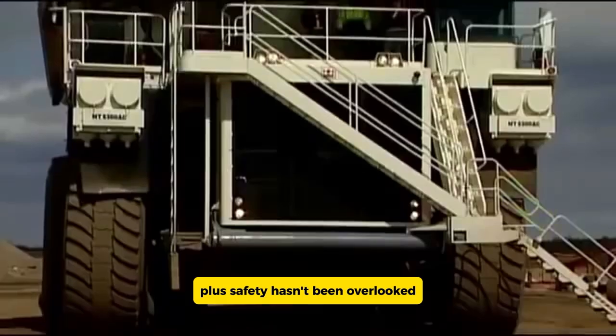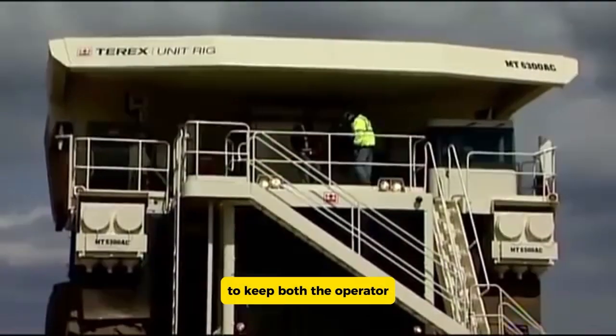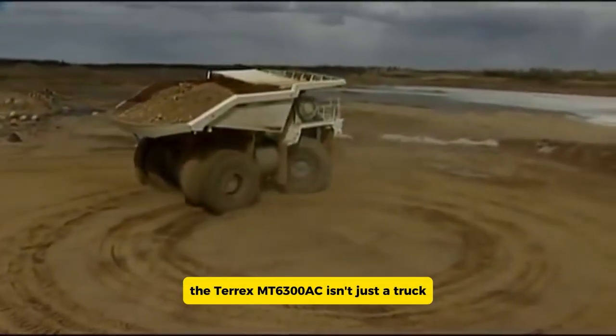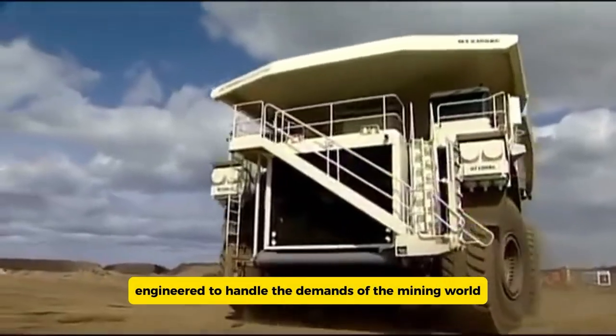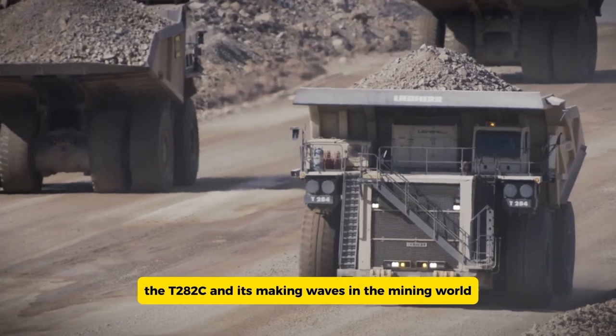Safety hasn't been overlooked either — the truck is equipped with a range of features to keep both the operator and the vehicle protected. The Terex MT6300 AC isn't just a truck; it's a powerful workhorse engineered to handle the demands of the mining world.